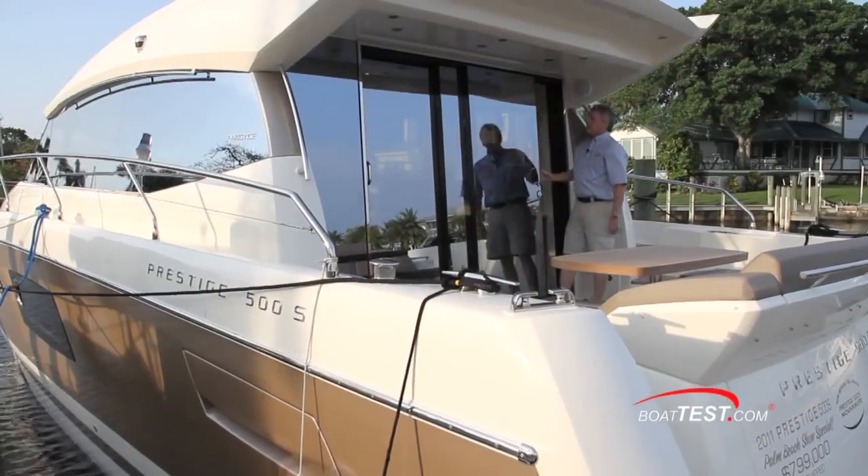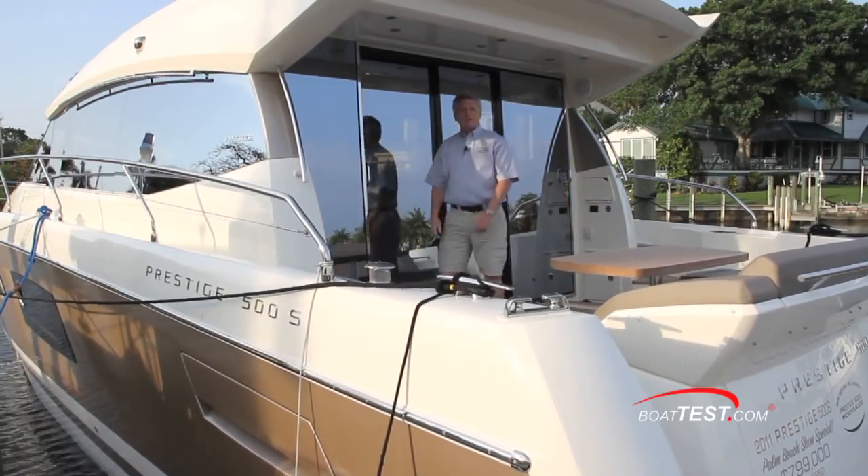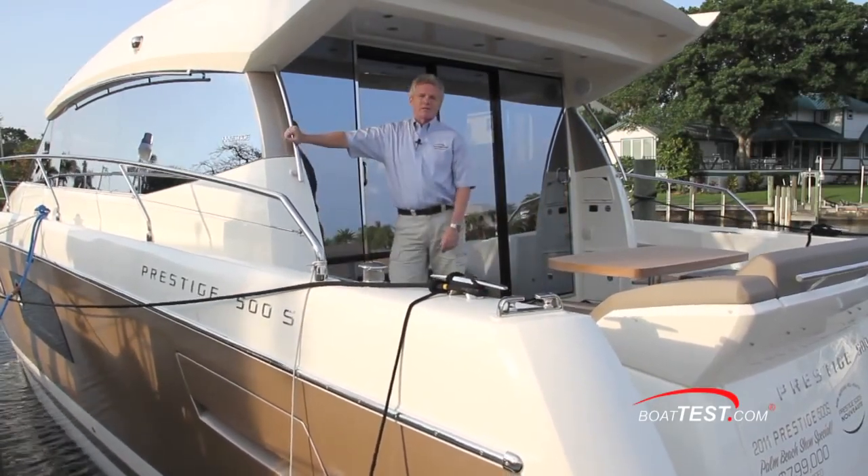That's our look at the features and layout of the Prestige 500S. For BoatTest.com, I'm Captain Steve. We'll see you on the water.